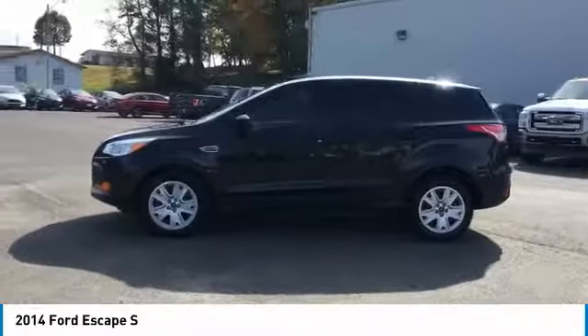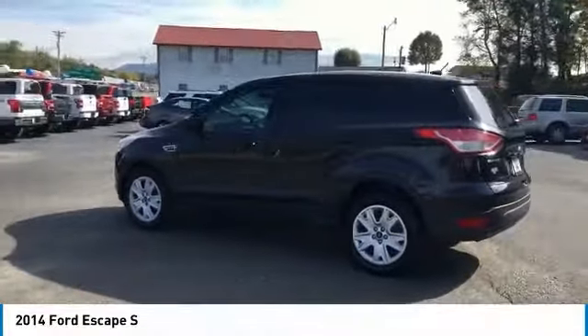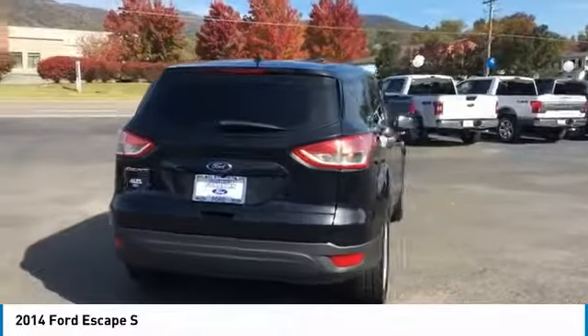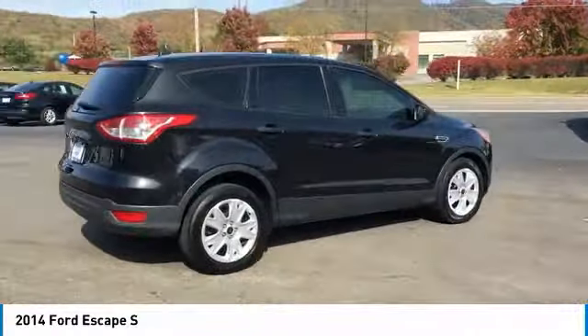Here are some of this vehicle's great options: anti-lock braking system, traction control, air conditioning, Bluetooth wireless data link for hands-free phone, power steering, floor mats, cruise control, rear defrost, FWD, AM-FM stereo radio.